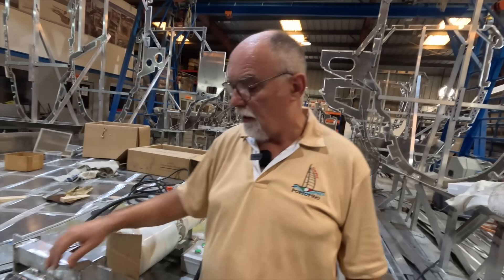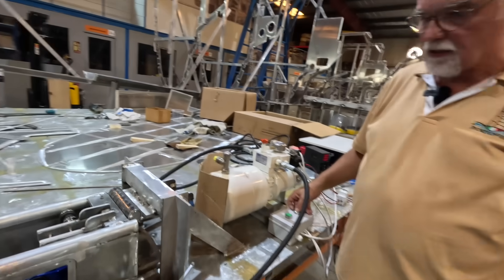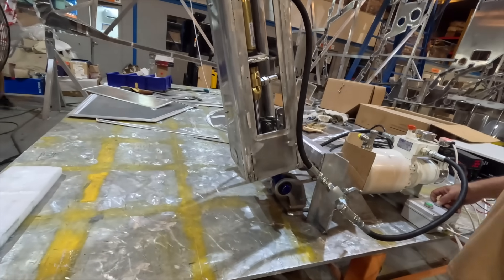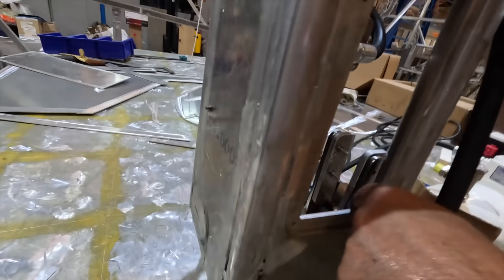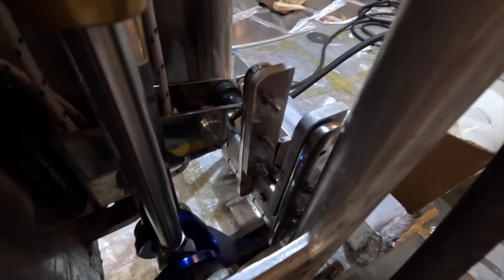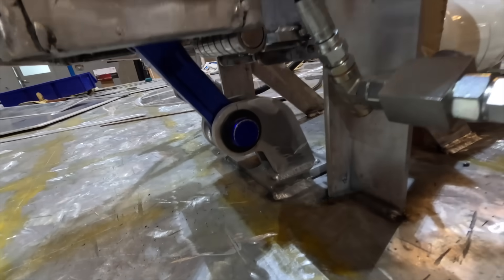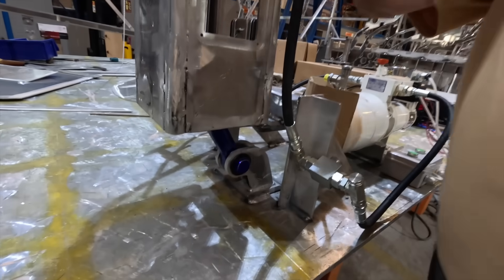Here we have the connecting rod — the same type we use for the rudder. You can see why we need a connecting rod: when the piston is here at this angle, if I connected the piston directly it would touch the structure. So we split it using the connecting rod. The piston always works in one direction and the connecting rod adjusts the angle — the same solution as on the rudder.